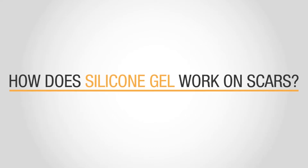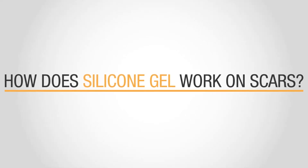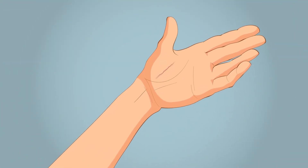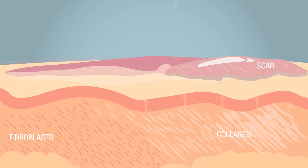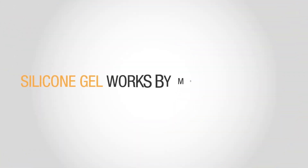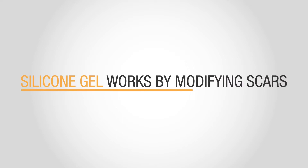First, we have to start with how scars form. When a wound or break in the skin occurs, signals are sent by the body to repair the injury. Injuries are repaired by specialized fibroblast cells sent to the wound site to produce collagen, a fibrous tissue, and a scar is formed.